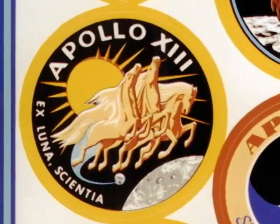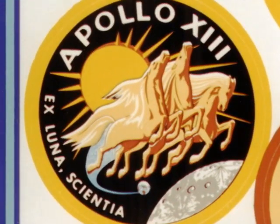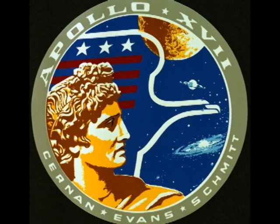But the going wasn't easy. For example, Apollo 13 didn't land on the moon, but it did return its crew safely back to Earth, making it a successful failure. The first scientist in space, a geologist named Jack Schmidt, went to the moon on Apollo 17.